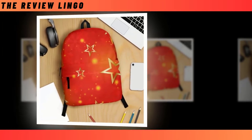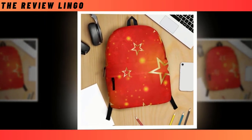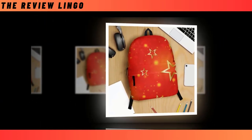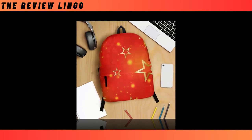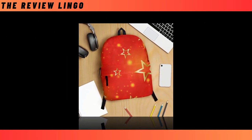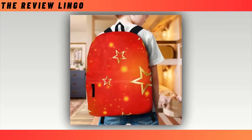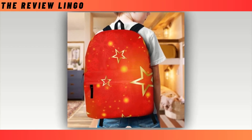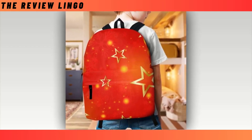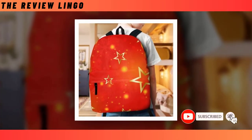Introducing the Golden Star Backpack — a versatile and stylish companion for any adventure or daily commute. This backpack seamlessly combines functionality with flair, addressing the perennial dilemma of choosing between durability and trendiness. Boasting an extra large capacity, it effortlessly accommodates all your essentials, from laptops to wallets, thanks to its intelligently designed compartments.